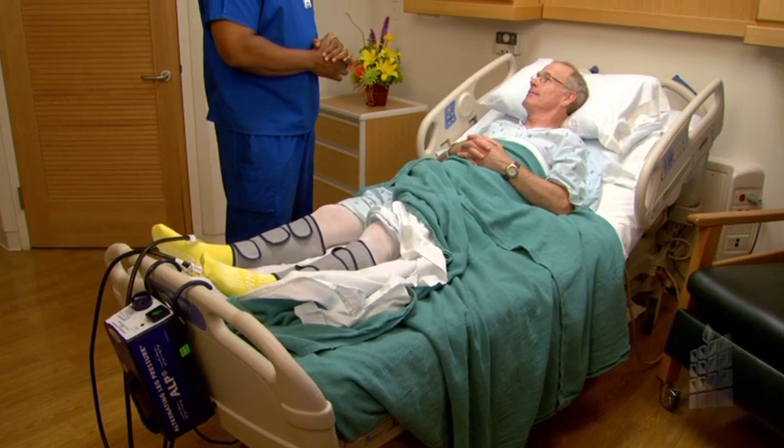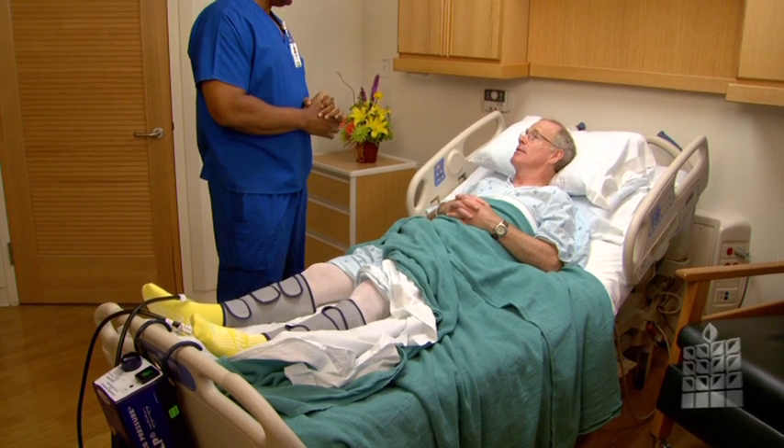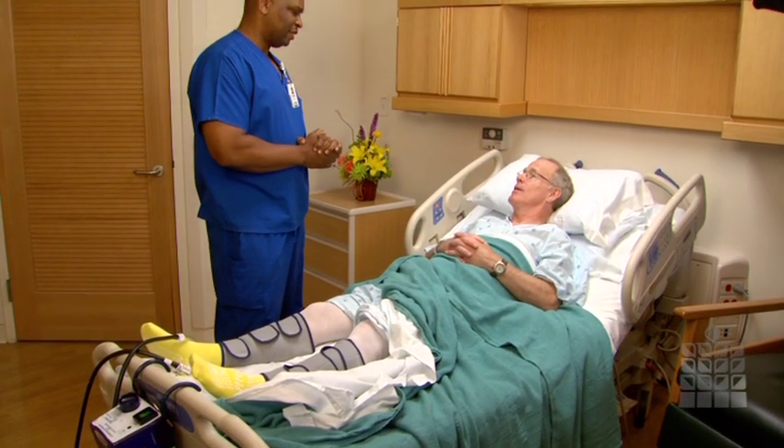You will also be provided with a device to exercise your lungs to prevent pneumonia. Your nurse will explain how to properly use the machine.